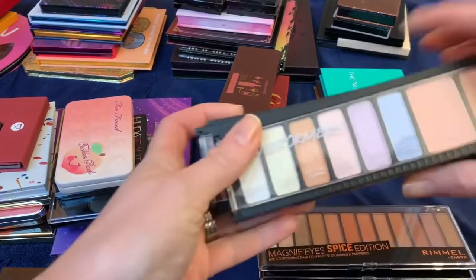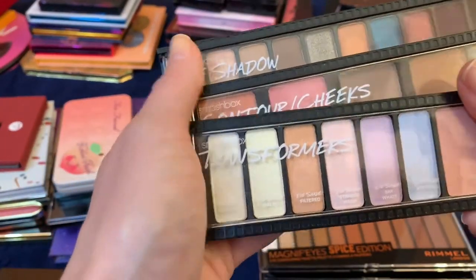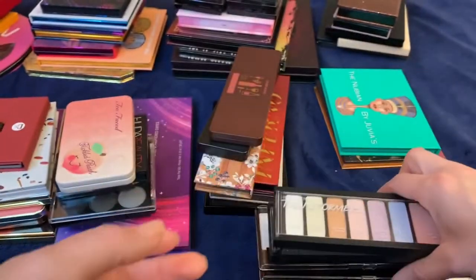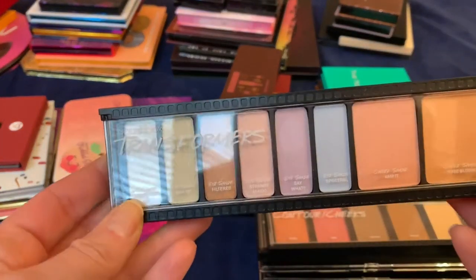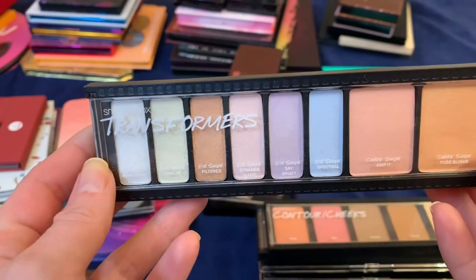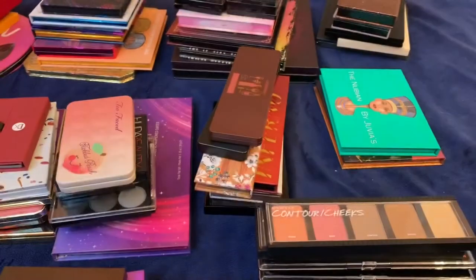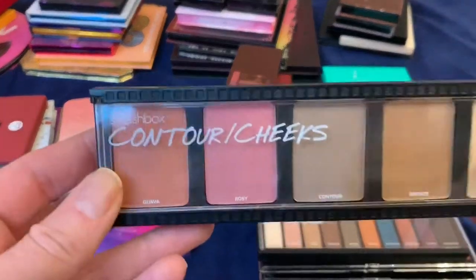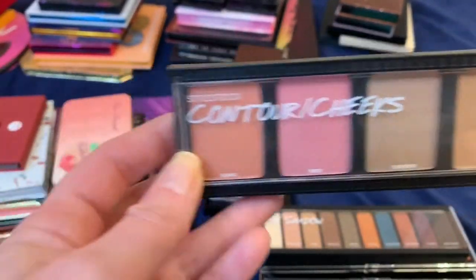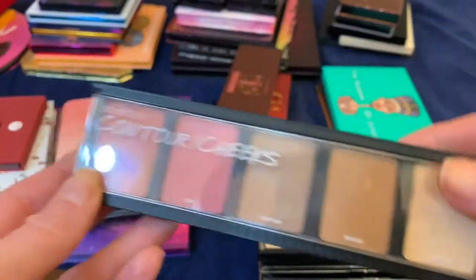These are my Smashbox palettes — they came in a quad and the fourth was a lip palette I got rid of right away since I don't do lip palettes. This one is full of transformer shades: really pretty shades you put over any base color and it transforms the look. There are also two transforming blush shades. I'm going to keep that one. This other one I should have shown in the face palette section but it was mixed in with my eyeshadow palettes — it has two blushes, two bronzers, and a banana shade. I'm keeping that one.